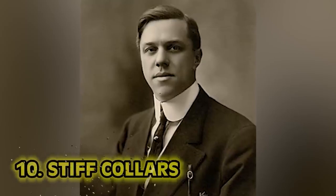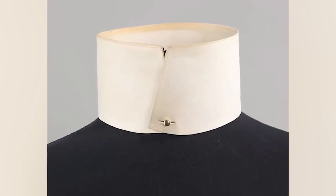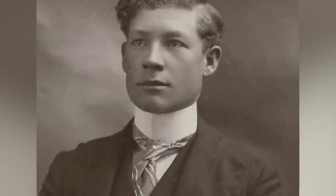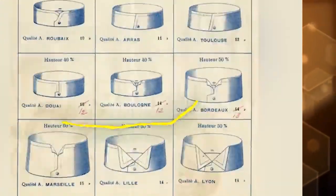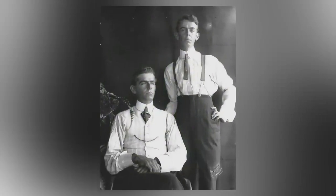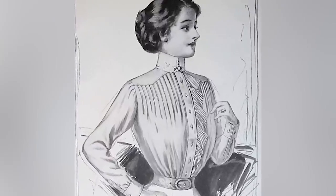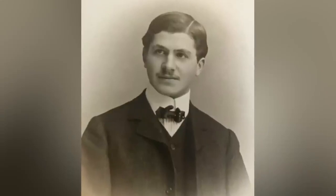Coming in at number 10: stiff collars. This early 1900s invention was accidental by nature but seems absolutely painful just hearing about it. The detachable collar, or stiff collar, created by Hannah Montague in New York in 1827, has been coined the 'father killer.' This stiff detachable collar is so stiff that men could die from just wearing it — basically rubbing your jugular against it all day would restrict oxygen to the brain. You could pass out or even die. Your own collar is rear-naked choking you all day. Pain is beauty, darling.